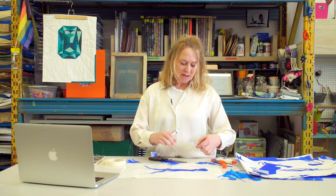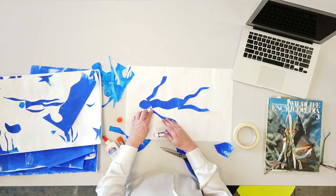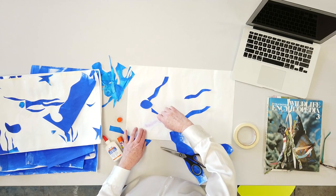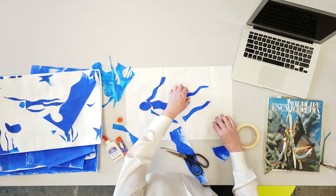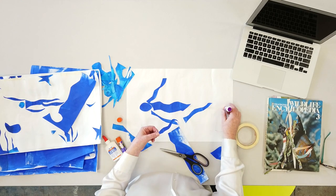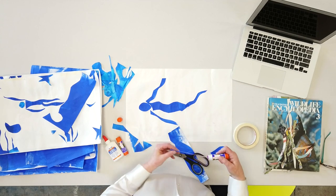Matisse's installation, The Swimming Pool, was very large. He hung it up very high on the ceiling so that he felt like he was underwater. He created this when he was in the south of France during a very hot day. His assistant had taken him to the swimming pool, and he realized, because of his age and because of his wheelchair, that he actually wasn't going to be able to swim. They returned home to his studio, and speaking probably very much to his character, he decided he would create his own swimming pool.